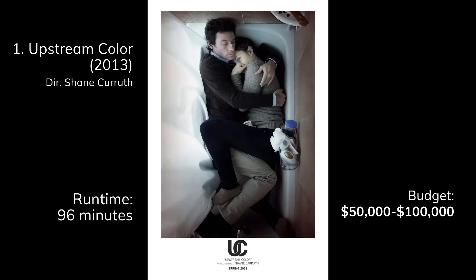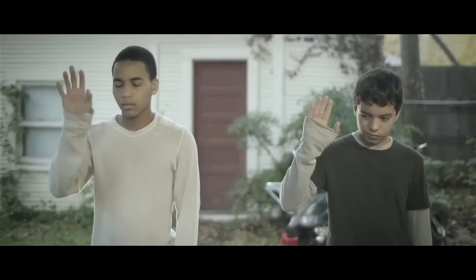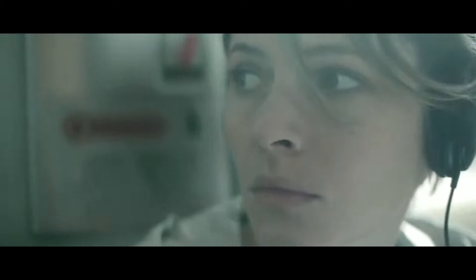Let's start with Upstream Color by Shane Carruth. The budget is $50,000 to $100,000. It's a really interesting, weird film — and that's something you should take note of. What you don't want to do as a micro-budget filmmaker is try to emulate a blockbuster movie, because you're going to do the same thing but not do it very well. What you should do is embrace the fact that you don't have a lot of money and do something different that a studio movie might not be able to do.